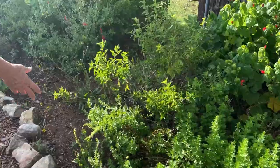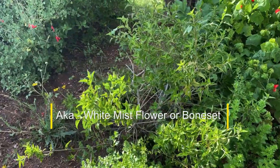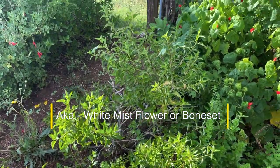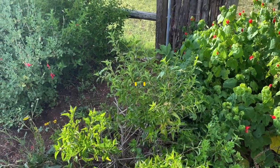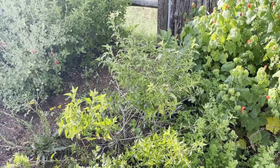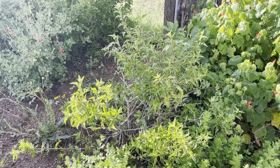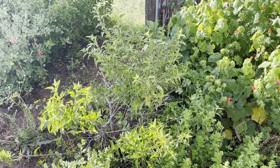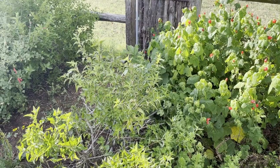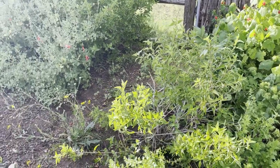This is a thoroughwort. It kind of got hurt with the cold that we had this year, but it's another wonderful fall bloomer. In October, I think we counted 58 different species of butterfly in this garden because this plant was so prolific and so pretty. It is absolutely a butterfly magnet. It has real pretty white blooms in the fall.